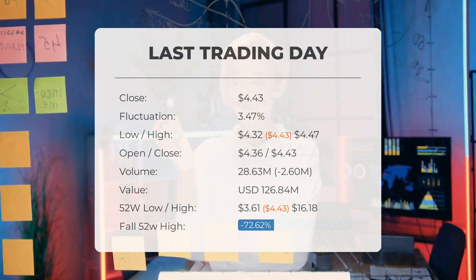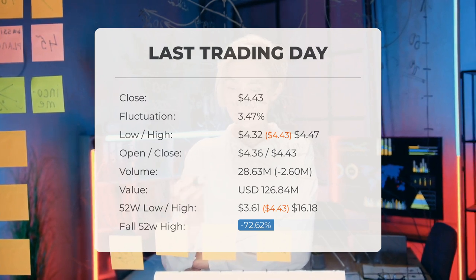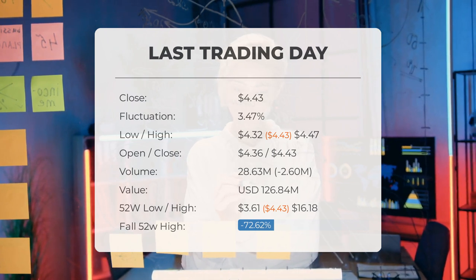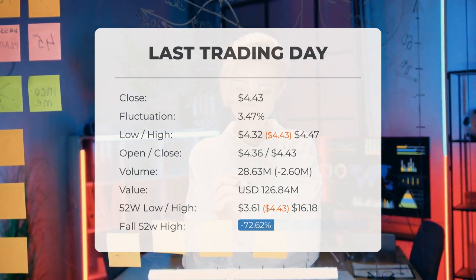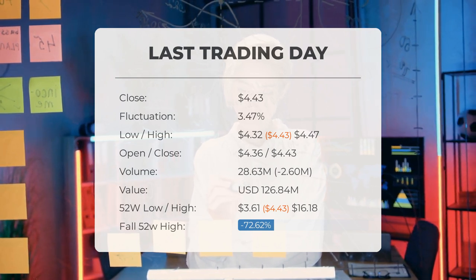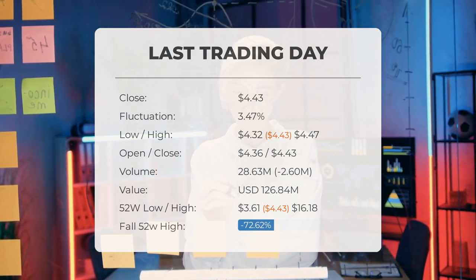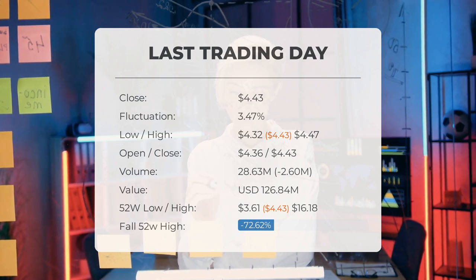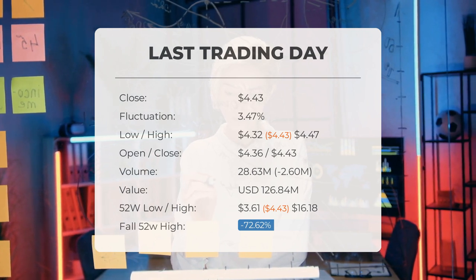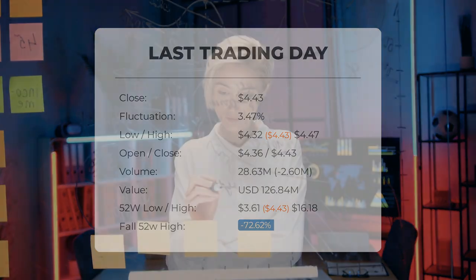The price has fallen in seven of the last 10 days and is down by negative 14.97% for this period. Over the past 52 weeks, the highest price was $16.18 and the lowest was $3.61. Currently the price is 72.62%, or $11.75, below the 52-week high, and 93.39%, or $62.56, below the all-time high on January 11th, 2021, when the price reached $66.99.